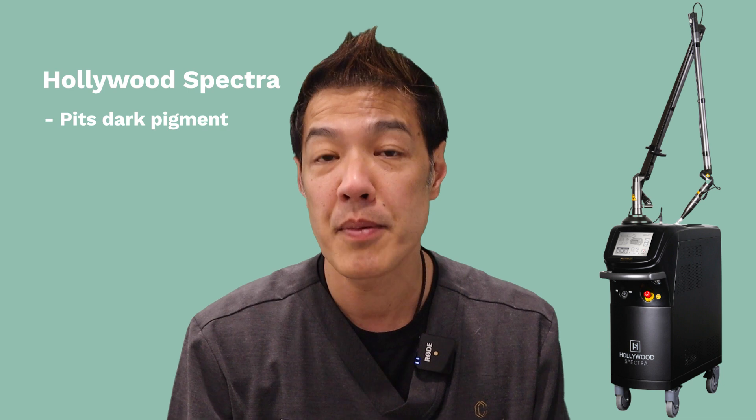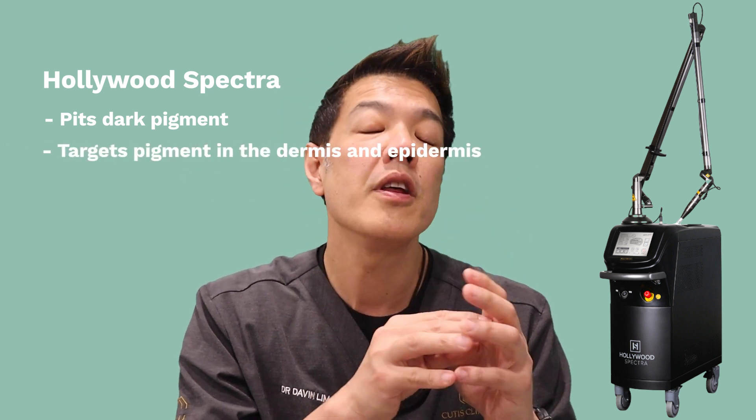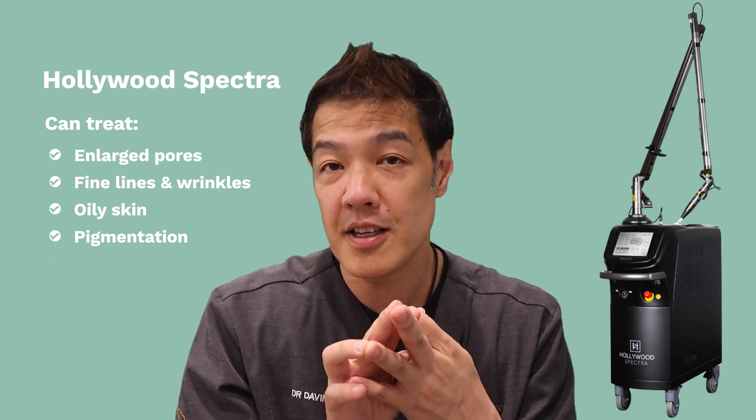Number three is a device called the Hollywood Spectra. As the name suggests, it's pretty fancy. It targets dark pigment — which can be carbon, as in a Hollywood Spectra peel — or just normal skin color, targeting pigment within the dermis as well as the epidermis. Treatments are generally performed every two to three weeks. The great thing about the Hollywood Spectra, or Q-switch laser, is that it has no downtime. Results are not as spectacular as Pico lasers, but costs are much cheaper. Spectra can treat enlarged pores, fine lines and wrinkles, oily skin, and markedly decreased pigmentation — a very common concern in darker skin types.